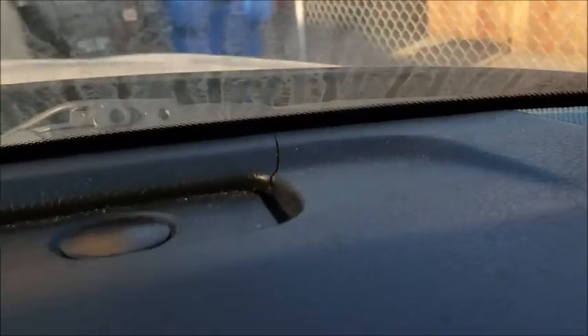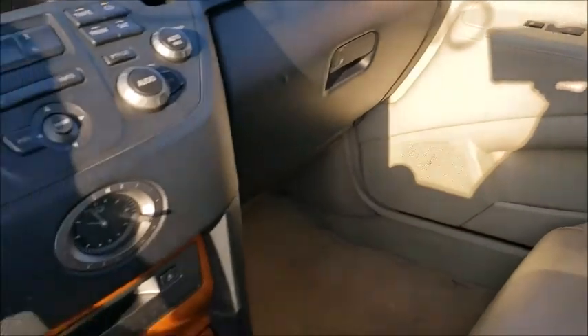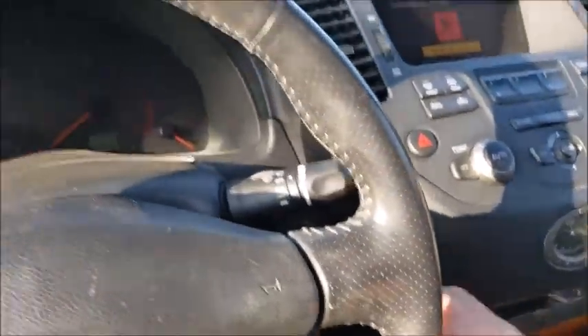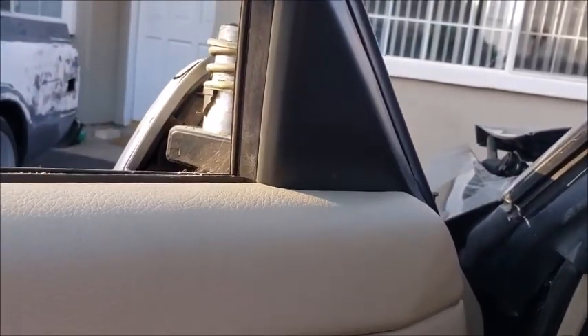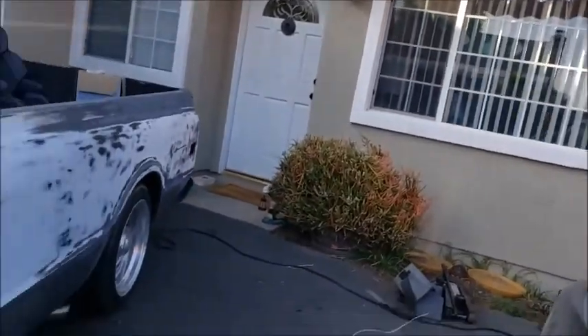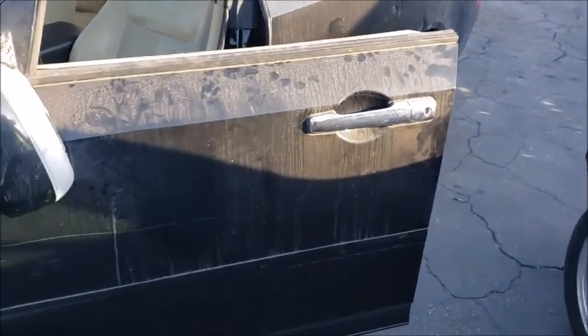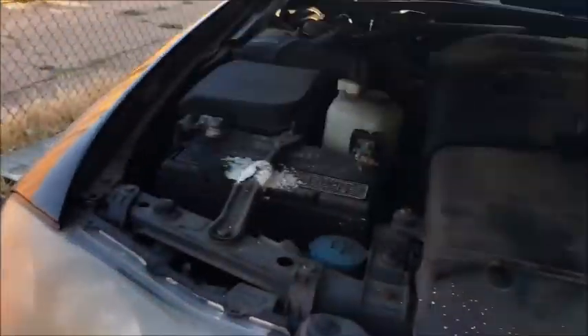The dash is cracked a little bit up there but that's just regular wear and tear. Love the clock. Yeah, this thing — I love it.